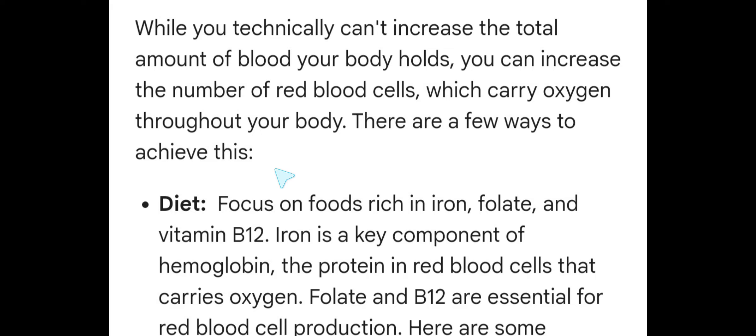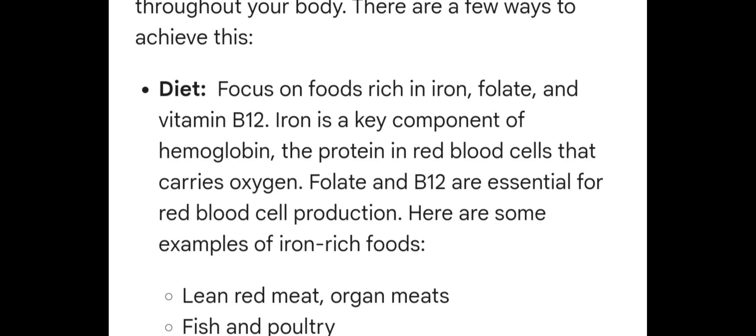There are a few ways to achieve this. Number one: diet. Focus on foods rich in iron, folate, and vitamin B12. Iron is a key component of hemoglobin, the protein in red blood cells that carries oxygen. Folate and vitamin B12 are essential for red blood cell production.